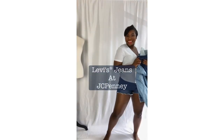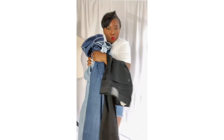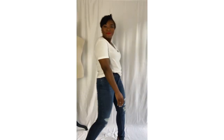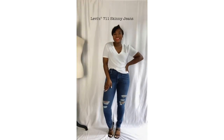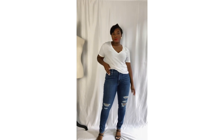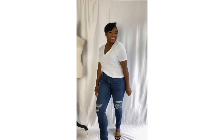Hey guys! So I grabbed a couple of Levi jeans from JCPenney, and here are a few of my favorites that I'm loving this season. First up, we have the 711 skinny jeans. I absolutely love these because they are breathable and they stretch very well, so they hug my curves in just the right places. You absolutely need to have this.